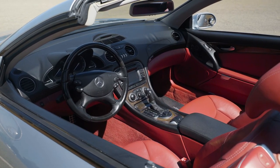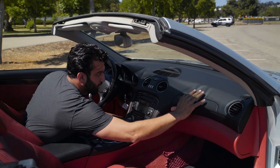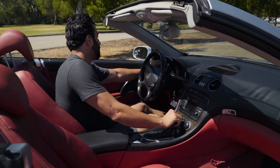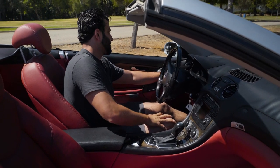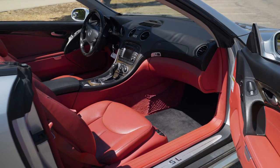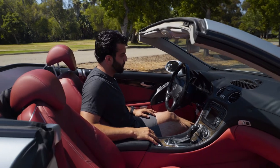The convertible top switch works — we'll double check that in a moment. The dash looks nice overall, but there is a tiny bit of bubbling on the soft leather right here, worth mentioning so there are no surprises. The vents look good. We do have one missing knob piece on the left side vent — it still works, you're just missing the little middle piece. The center console looks good, the passenger seat looks good, and both door panels look beautiful with no blemishes.